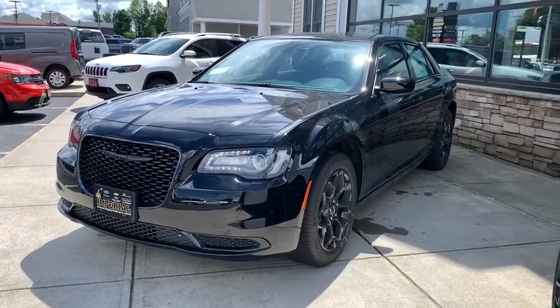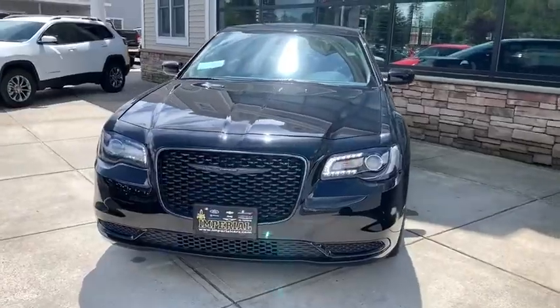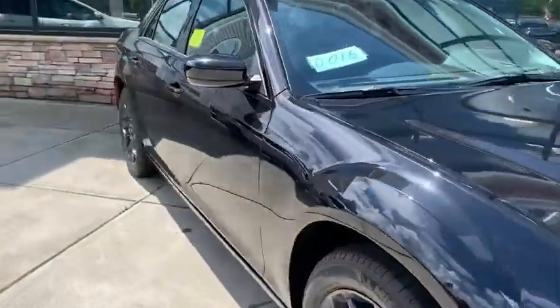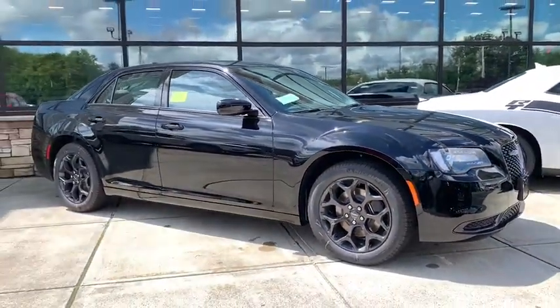Stop by and take a look at the 2020 Chrysler 300. The Chrysler 300 combines sport and luxury in one unique and powerful package. If you're looking for elegance and performance, the 300 delivers.